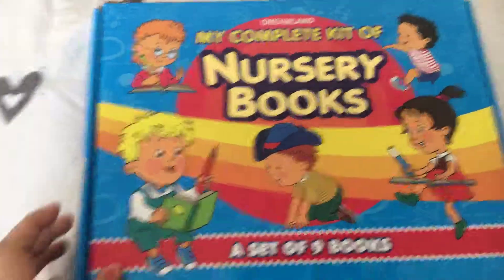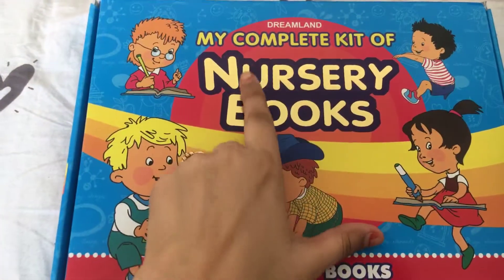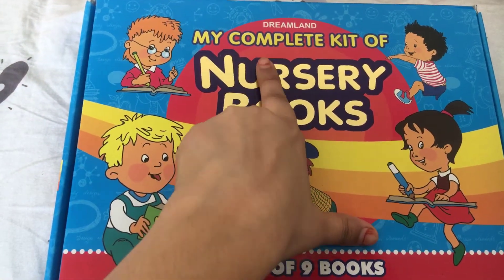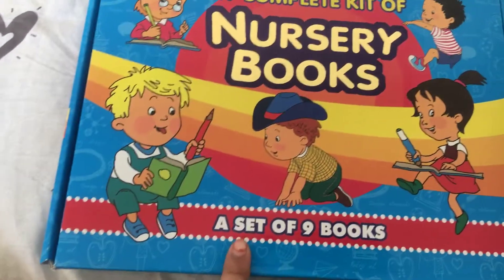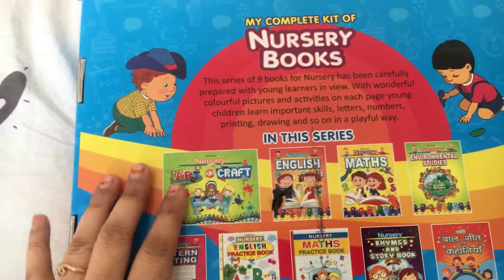This is my second video about nursery books. This is from a Dreamland publication — 'My Complete Kit of Nursery Books' — and it has a set of nine books in it. This is a packet that looks like nursery books.